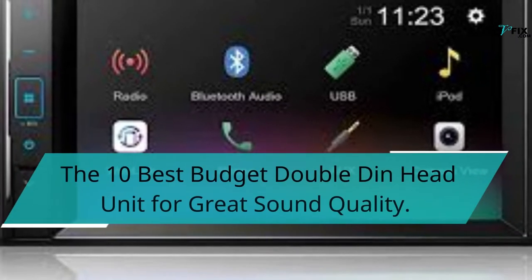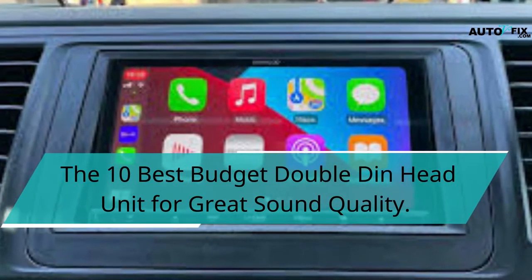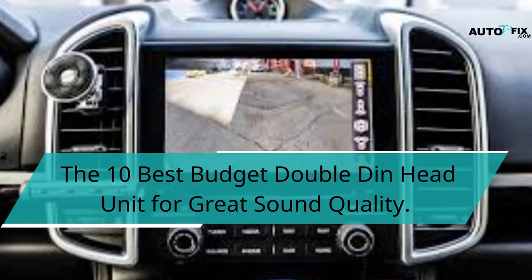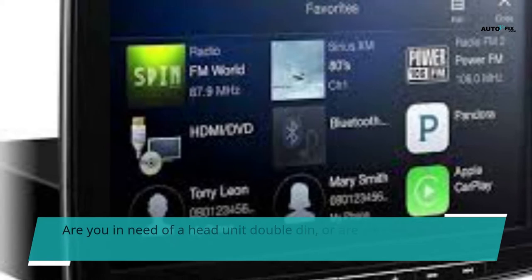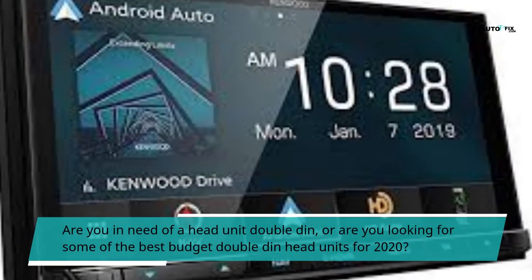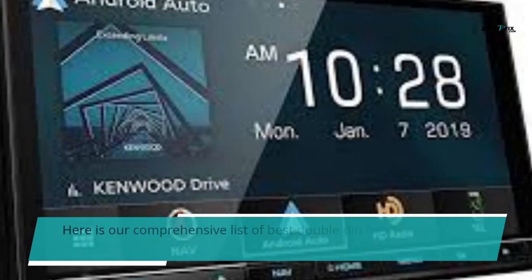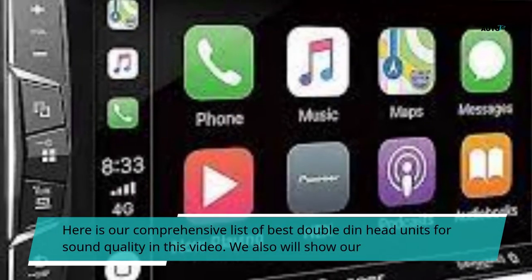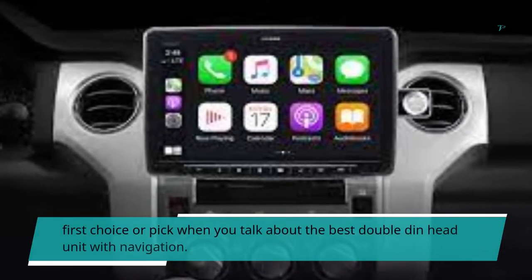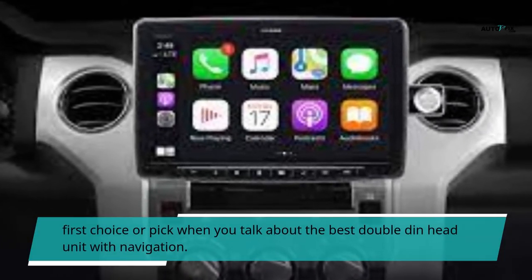Hello, you are welcome to my YouTube channel. In this video we'll be looking at the 10 best budget double-din head units for great sound quality. Are you in need of a head unit or are you looking for some of the best budget double-din head units for 2020? Here is our comprehensive list of best double-din head units for sound quality. In this video we also will show our first choice or pick when you talk about the best double-din head unit with navigation.